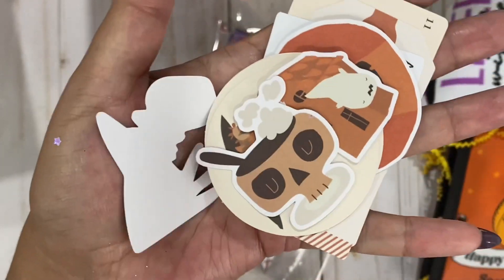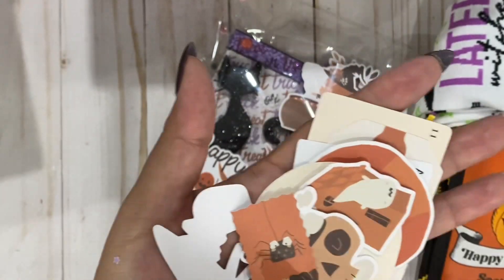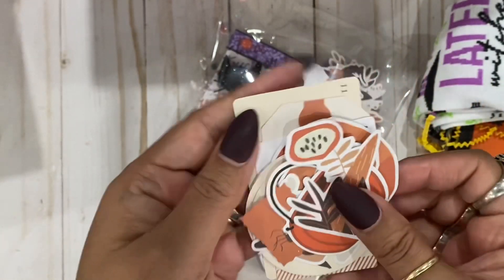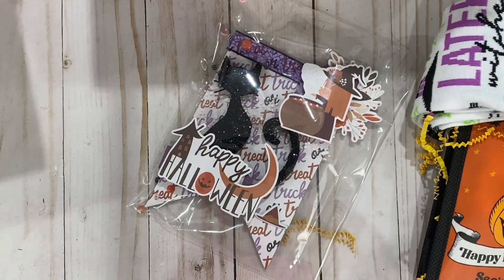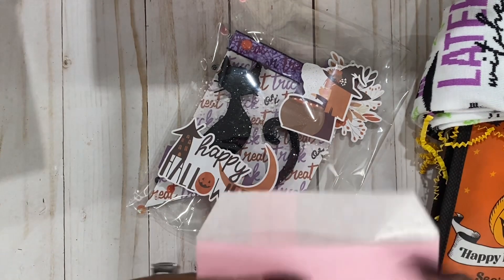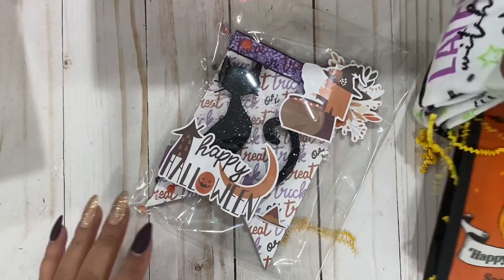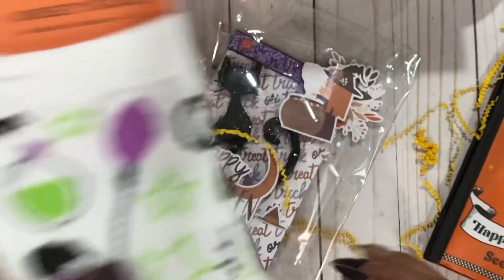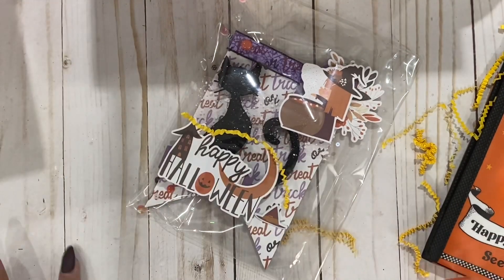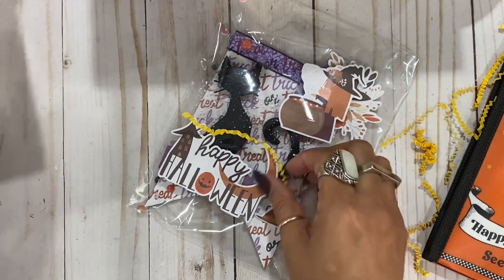Is this a little skull cup or bowl? I love the stamp, so cute! I like this too — adorable. Loving this little bag, I'm definitely going to use this. I'm going to use it in our journal swap. And then we have some cozy socks — me and my kids, my girls, we love to use these socks around the house. Thank you, friend!